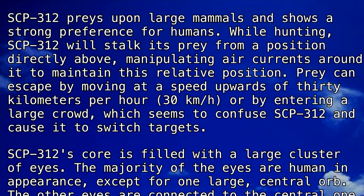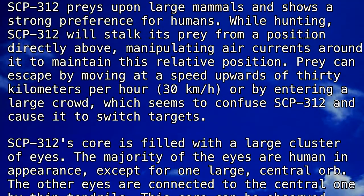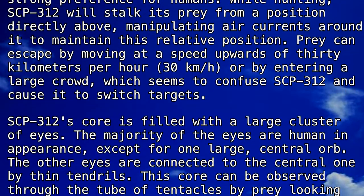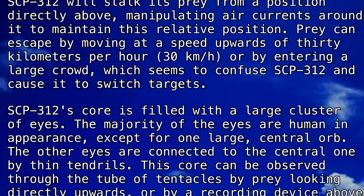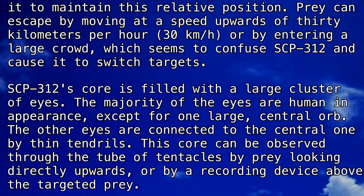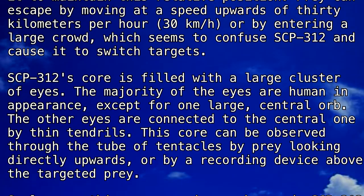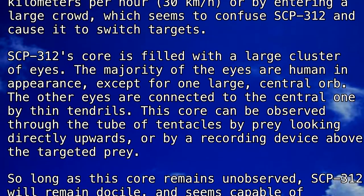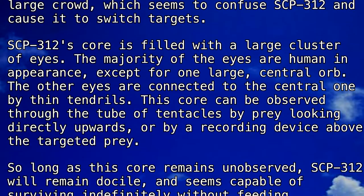SCP-312's core is filled with a large cluster of eyes. The majority of the eyes are human in appearance, except for one large central orb. The other eyes are connected to the central one by thin tendrils.